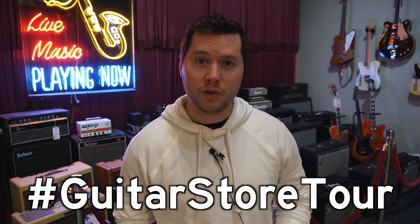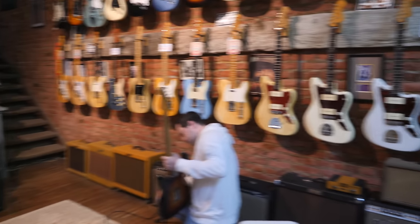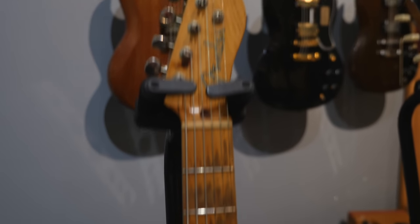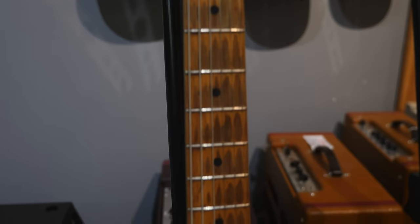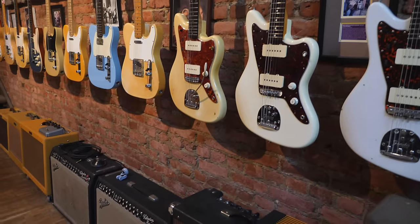Hey guys, I'm here at Emerald City Guitars in Seattle, Washington on the Guitar Store Tour, and there are more vintage guitars in here than most stores I've been to, if not the most I've seen in one store. It's really awesome, and I thought I would take this opportunity to compare vintage guitars versus new guitars. Why would you buy a new guitar if you can buy a vintage guitar? Why would you buy a vintage guitar if you can buy a new guitar? What are the pros and cons? We're about to find out. I'm going to play some ridiculous guitars, both old and new, and I'm going to take you along for the ride.